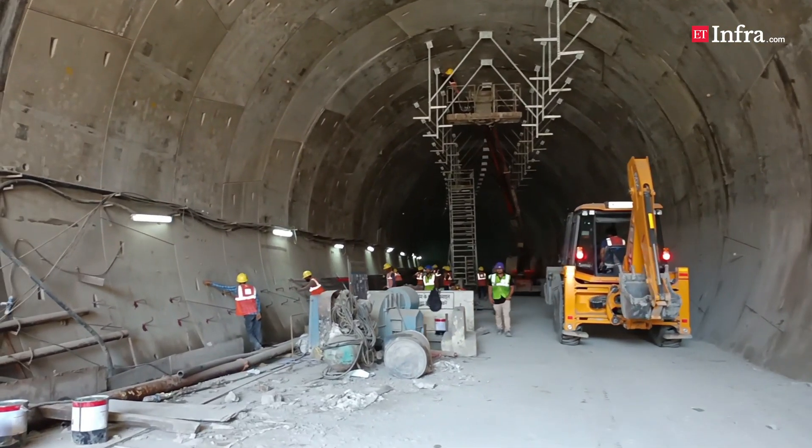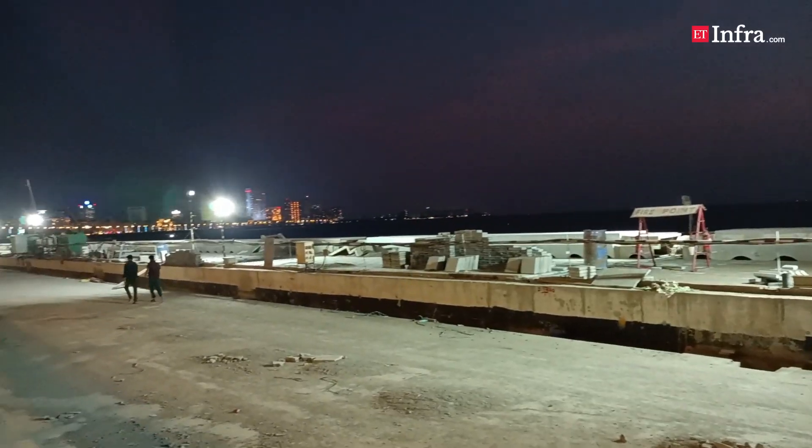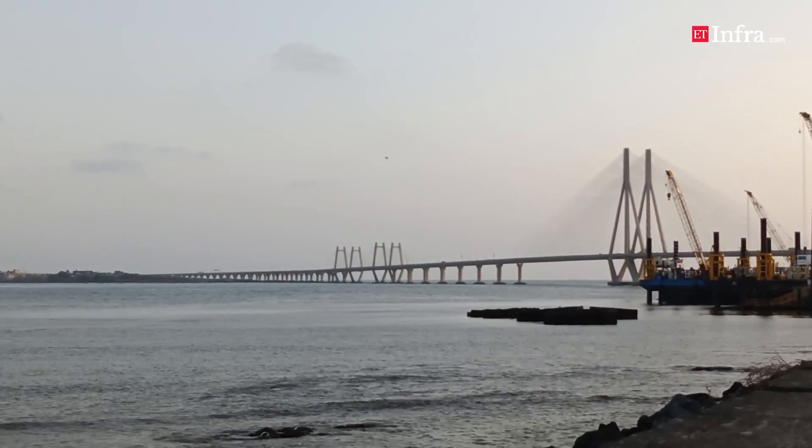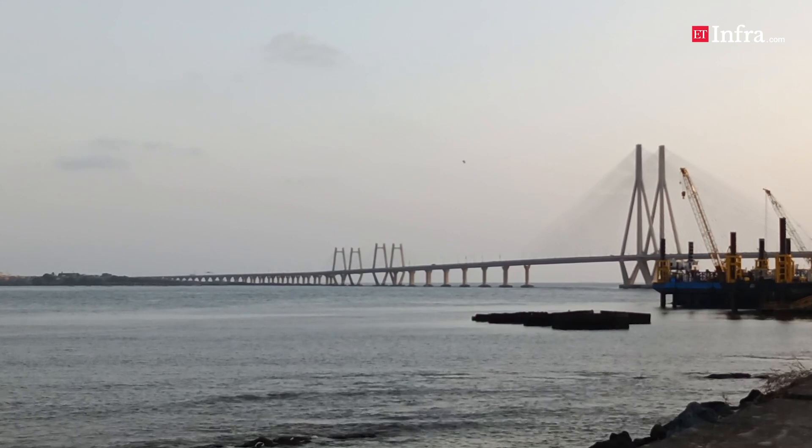Phase 1 of the project is a 10.58km section from Princess Street flyover at Marine Lines, where we currently are, to the Worli end of the Bandra-Worli Sea Link, and involves seafront development which is first of its kind in India.